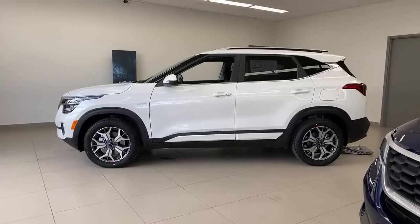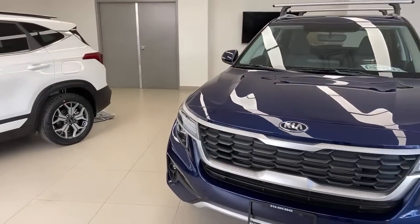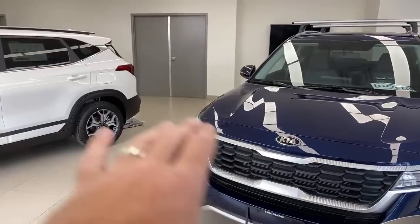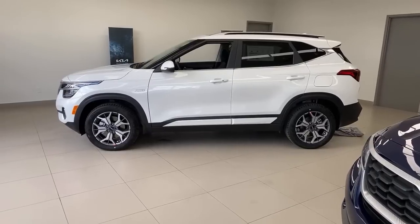On why the 2022 isn't on the Kia Canada website yet: it's common at the dealer level to receive cars before they appear on the website. Dealers may also be trying to clear 2021 inventory first. That's not an issue at Brantford Kia — we're happy to show you what we have as soon as it arrives.